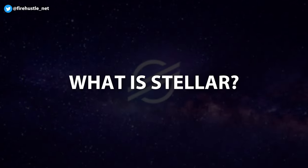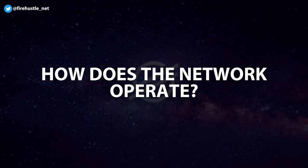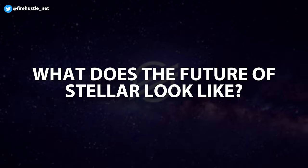In this video, I'll be doing an overview of the Stellar ecosystem and answering some important questions including: what is Stellar, how does the Stellar network operate, what has the team accomplished so far, and what does the future of Stellar look like.